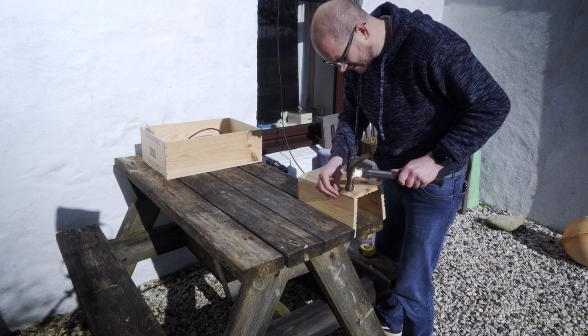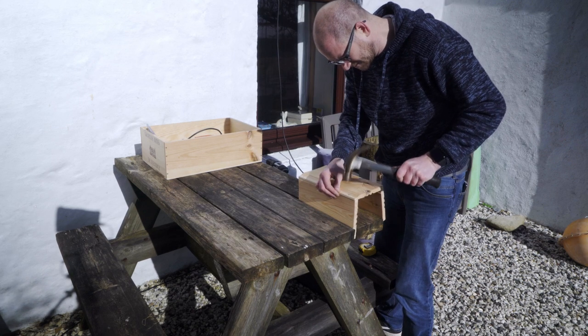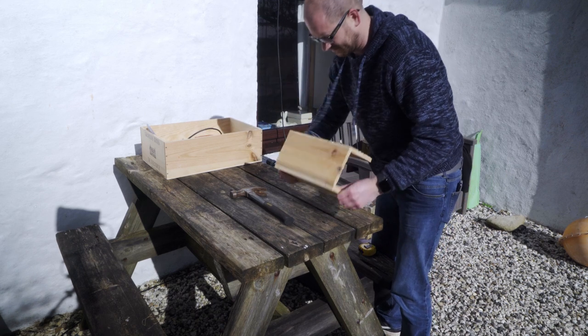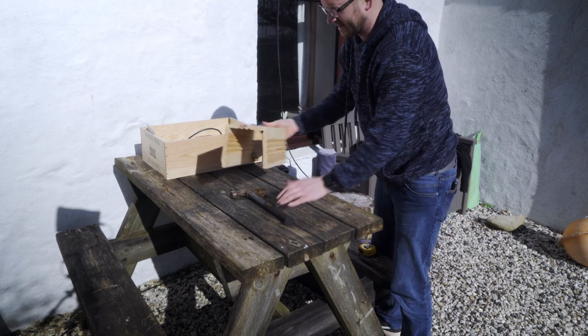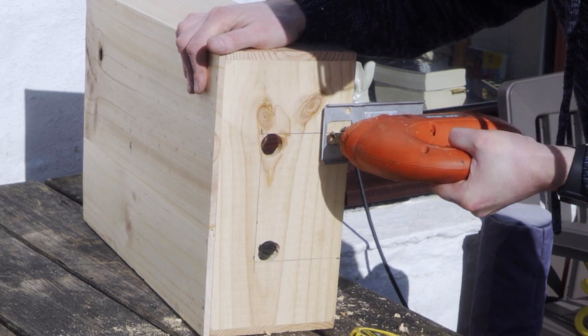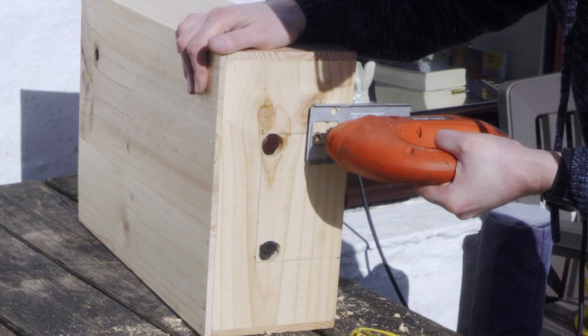Step 1: Make the tunnel for the hedgehog house by cutting the boards into three 30cm lengths, then nail them together lengthways. Step 2: Using a jigsaw, cut an entrance hole out of one side of the base.